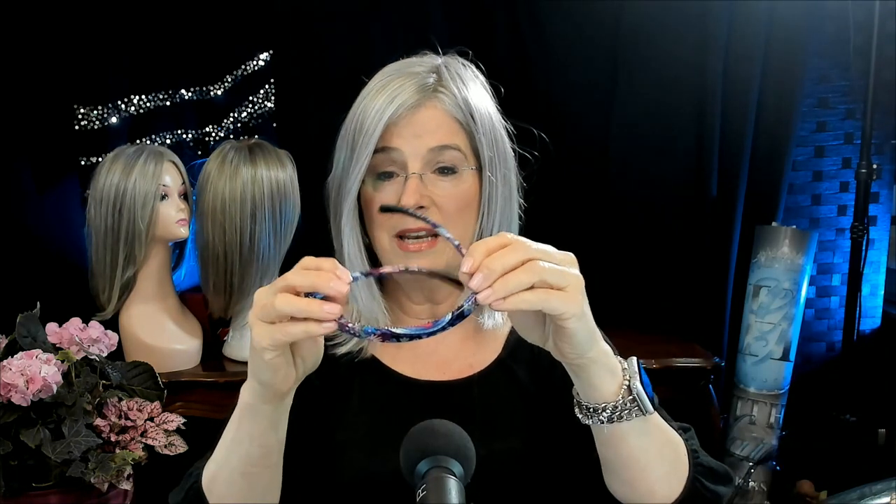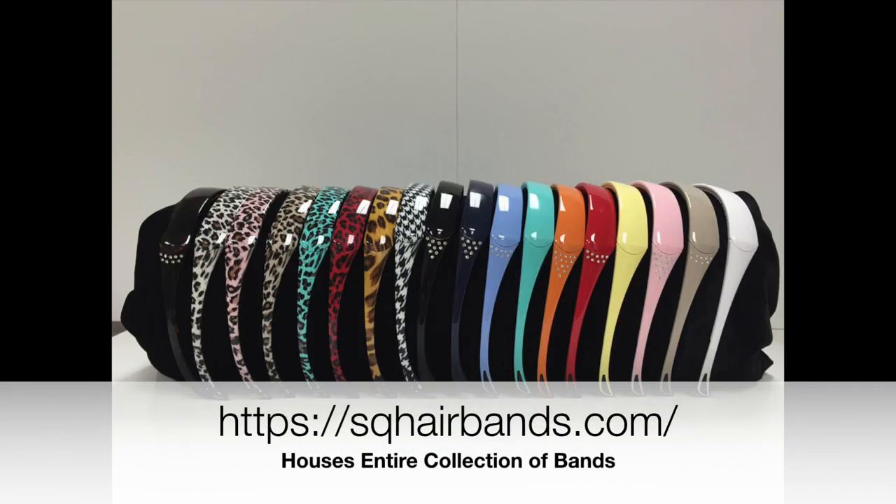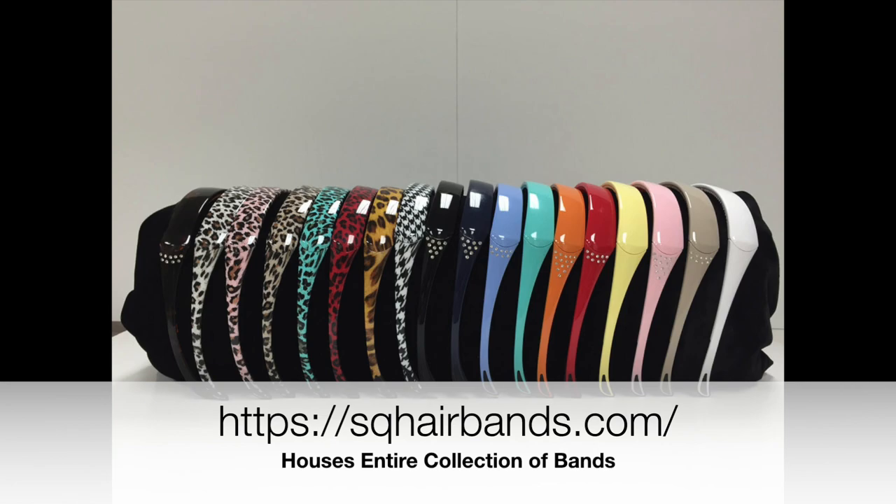My absolute favorite one is this one right here. This one doesn't have any rhinestones, and there's a whole bunch of them at their website - I'm just showing you a few. But I absolutely love this one. I feel like a princess when I put this one on. It looks like a little crown, doesn't it?